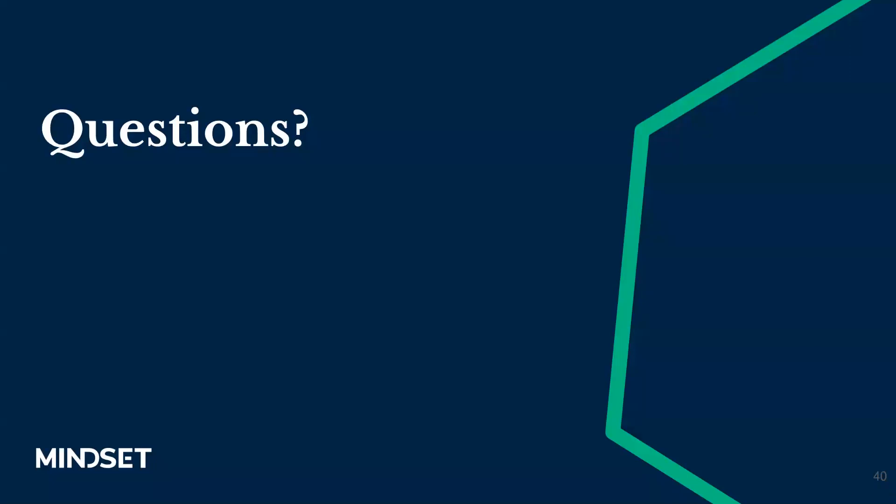Thank you guys. Thank you everybody for taking the time today to join us for our webinar. I hope it was informational. If you have any further questions or would like a copy of the presentation, please feel free to reach out to myself or Amy or anybody at Mindset — we would be more than happy to answer questions. If you're interested in scheduling time to talk one-on-one with Stephanie regarding projects you have in mind, or to talk with any of our other specialists on the Mindset team, thanks again for joining us.